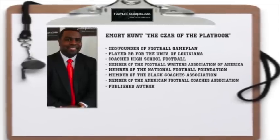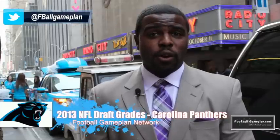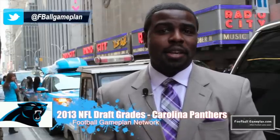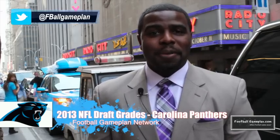Welcome to footballgameplan.com where football makes sense. I'm Emery Hunt, the czar of the playbook, bringing you a 2013 NFL Draft Special for the Carolina Panthers. We're handing out draft grades and we're going to take a look at every last selection they made this past April, as well as some undrafted free agents that you want to keep an eye on.